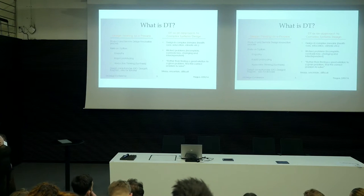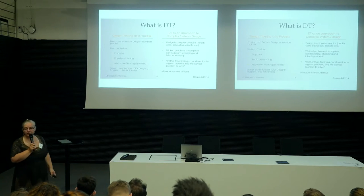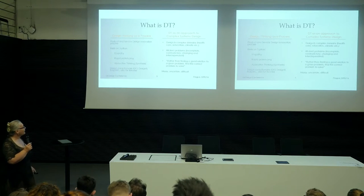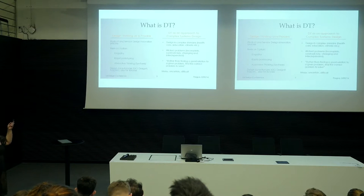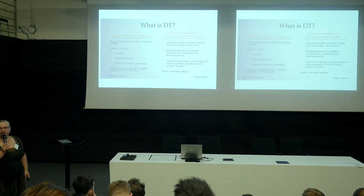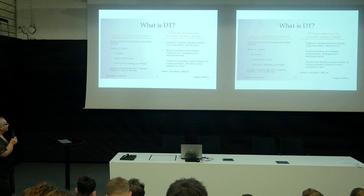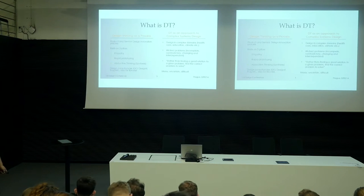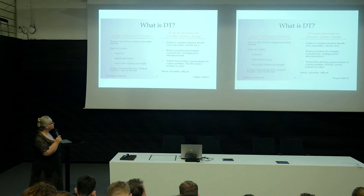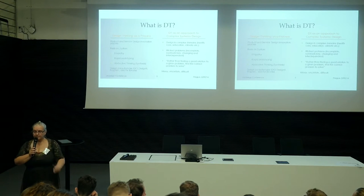Complex domains in which design thinking has had some success — and it really does have success stories — are healthcare, education, climate change, etc. What characterizes these complex system problems is that they are often incomplete, contradictory, and interdependent. Poverty and education hang together, so you cannot solve one without addressing the other. What designers like to say in this situation is that rather than finding a good solution to a given problem, what we want to find is the true, real, underlying problem to solve.